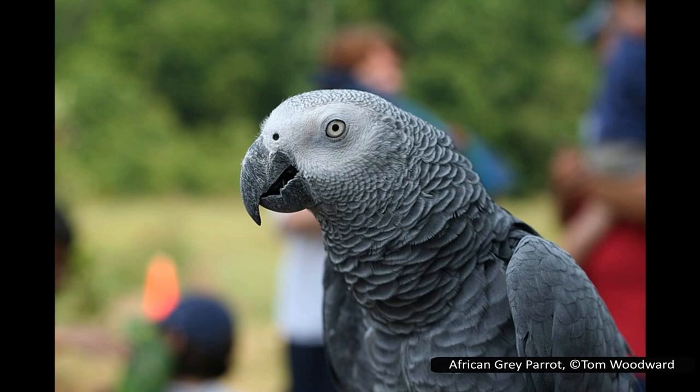Parrots are known for their intelligence, which rivals that of crows, ravens, and magpies. Many species can mimic human speech, and some grey parrots have even been shown to do more than mimic — they can be taught the meanings of a few words and can use this to string together simple sentences.